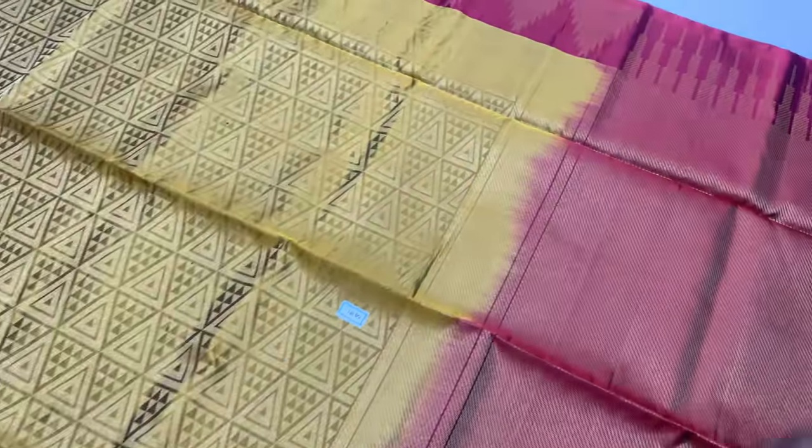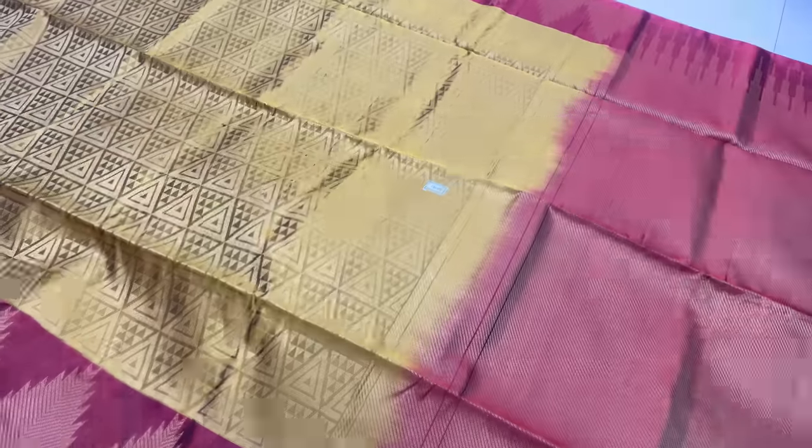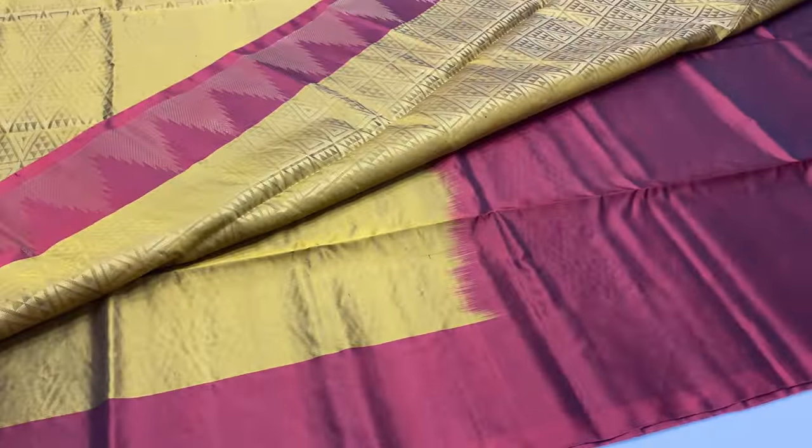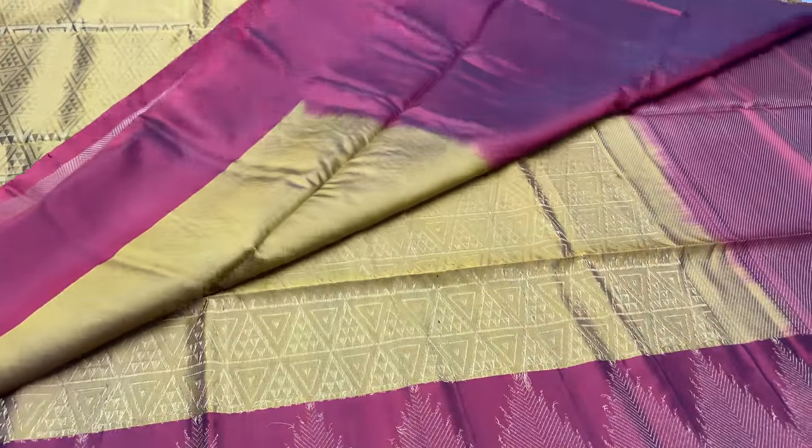Next sari: 1491. Body of the sari: mustard color. Pallone blouse: maroon. Price: ₹7,500.